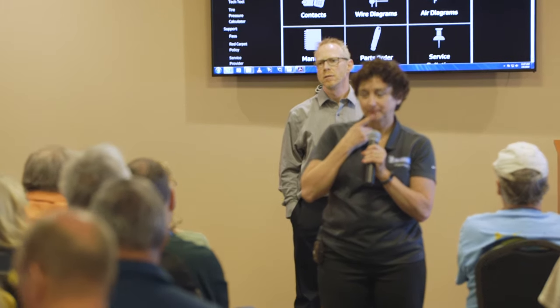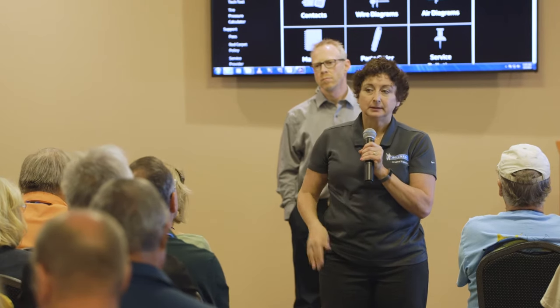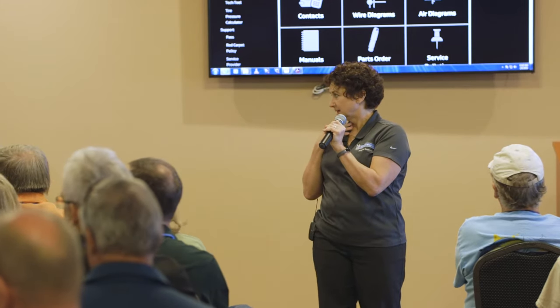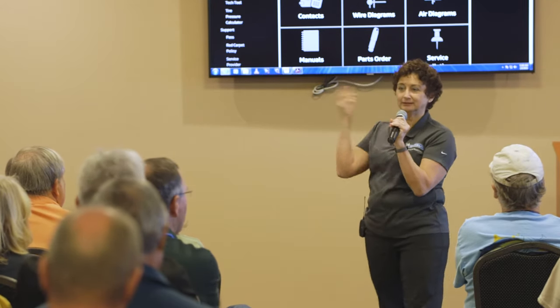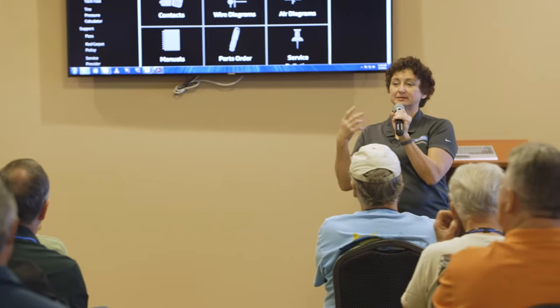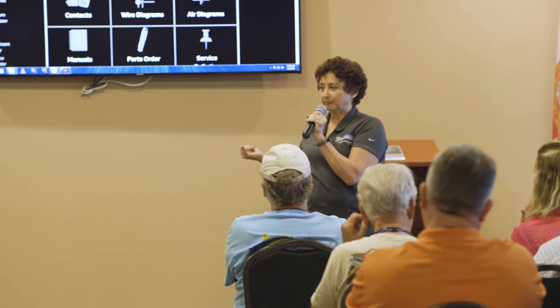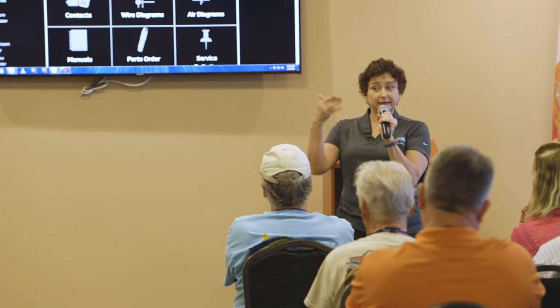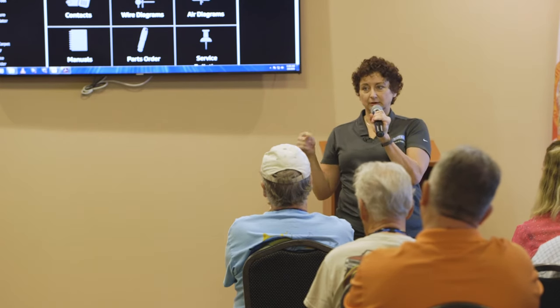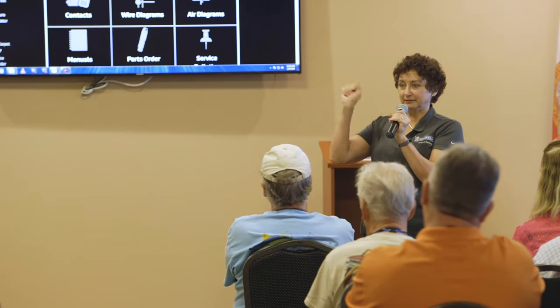Does the FMCA tire purchase program afford any more flexibility in the tire supply hierarchy? The FMCA program is a roadside assistance program — you call in and say you're on the side of the road and need help. Through that on-call advantage, the tire network should be able to call and find out where 365s are located nationwide, instead of you sitting there calling everybody yourself.